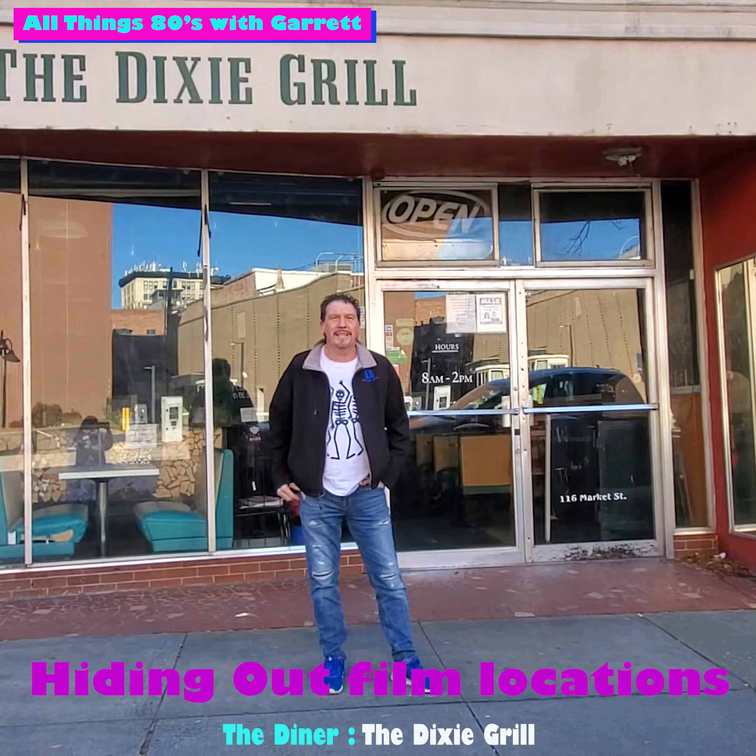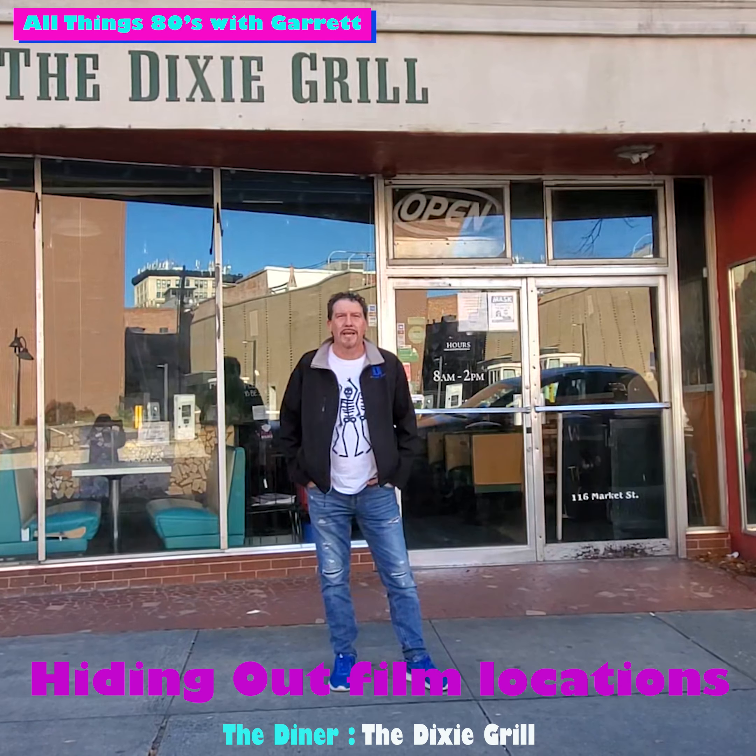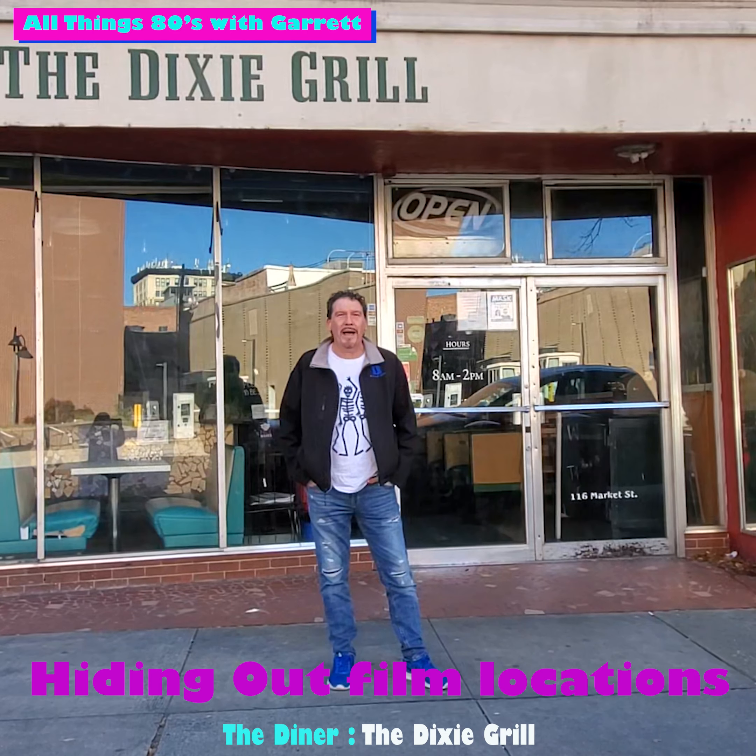This is All Things Apes with Garrett, and I'm Garrett. We're at the Dixie Grill. This is the diner in Hiding Out with John Cryer and Keith Coogan. This is where their characters, Max and Patrick, come after school.